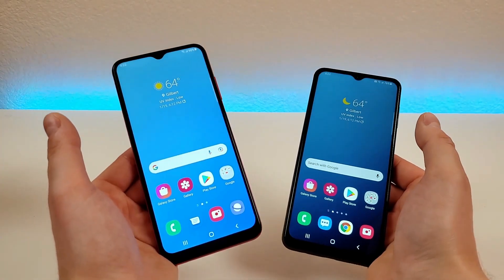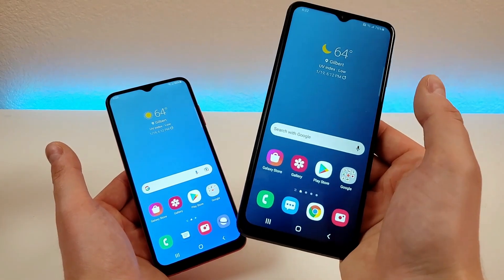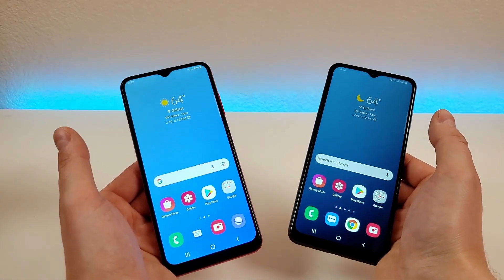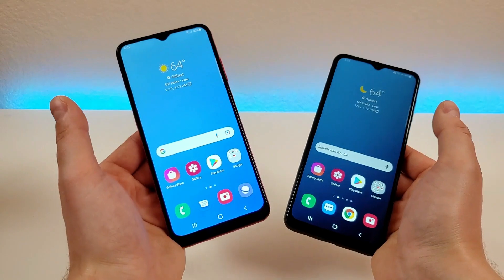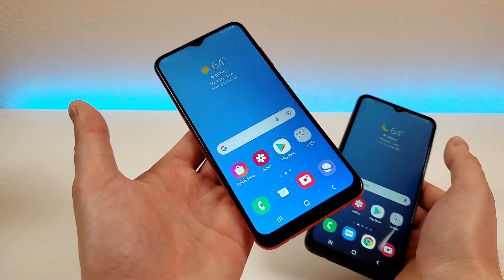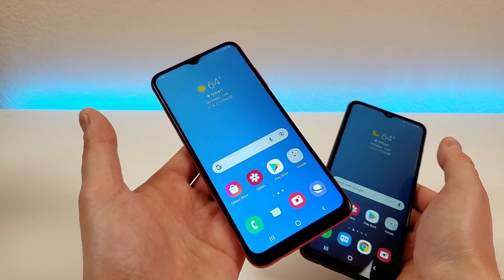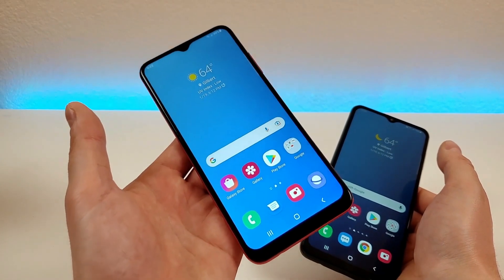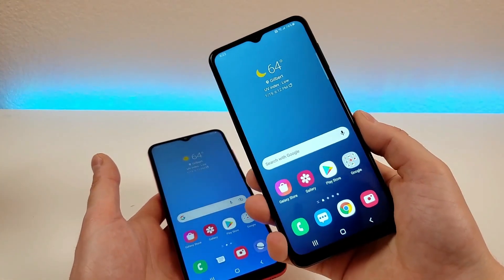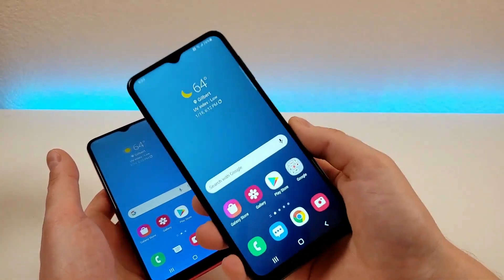Storage is certainly a major difference between these two phones. The A03s has 32GB of internal storage, whereas the A13 5G gives you double that at 64GB. Both phones do feature microSD card expansion, which is great for offloading photos and videos to free up internal space. But 32GB with the A03s really isn't enough for most people — you'll likely eventually fill up that space. Having 64GB of storage with the A13 5G was really a great decision by Samsung.